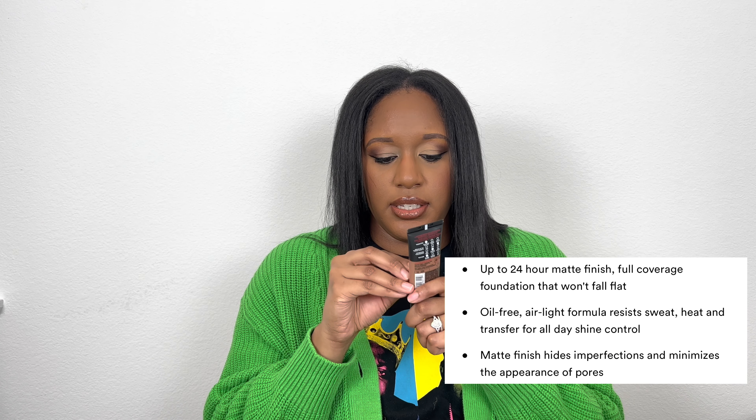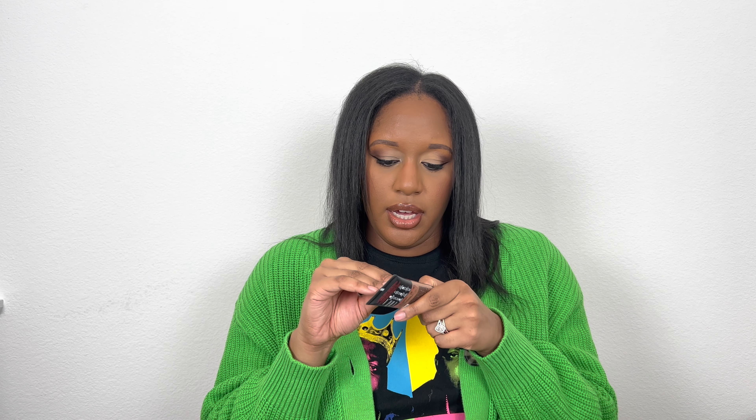This is the L'Oréal Paris Infallible Pro-Matte — there's a sticker over the full name but it's a demi-matte finish. I have it in shade 112 Cocoa/Cacao. It was a little too warm for me and since I'd already tried it I wasn't sure about returning it from CVS. I really liked the finish, though. It offers 24-hour coverage, medium coverage, and an air-light texture that goes on light but gives you medium coverage. I'd definitely try it again in the correct shade.